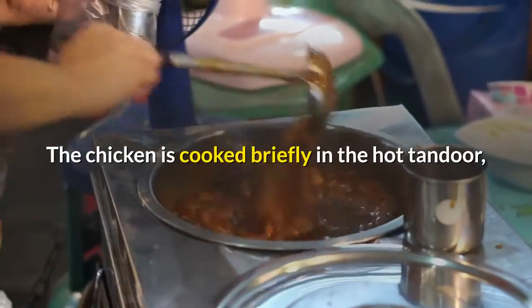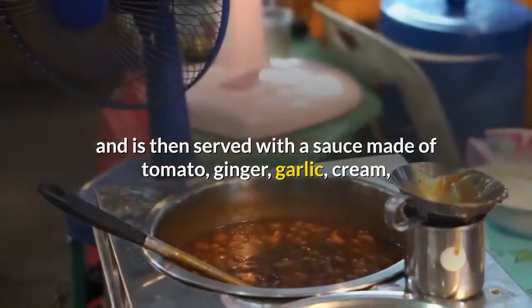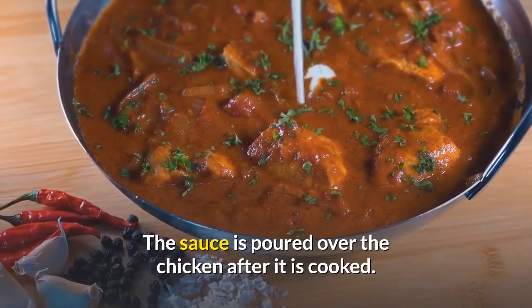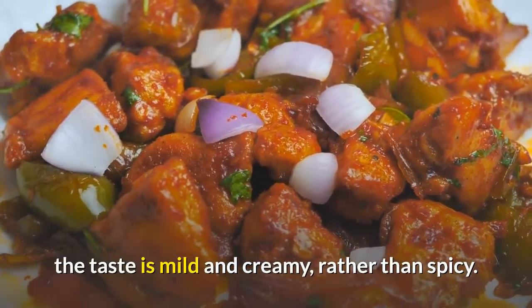The chicken is cooked briefly in the hot tandoor, and is then served with a sauce made of tomato, ginger, garlic, cream, green and red pepper, and an assortment of spices. The sauce is poured over the chicken after it is cooked. In contrast to tandoori chicken, on which it is based, the taste is mild and creamy rather than spicy.